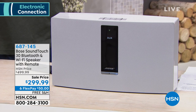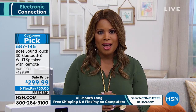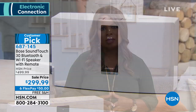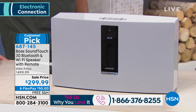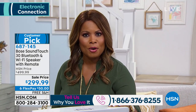Only the Bose SoundTouch 30 wireless Wi-Fi speaker with remote control at a price we have not offered before. It is the lowest price ever on one of Bose's most fully featured speakers — a sale price of $200 off while supplies last. We are also offering this on our best FlexPay: six credit card payments of only $50 when you use any major credit card, debit card, or PayPal.